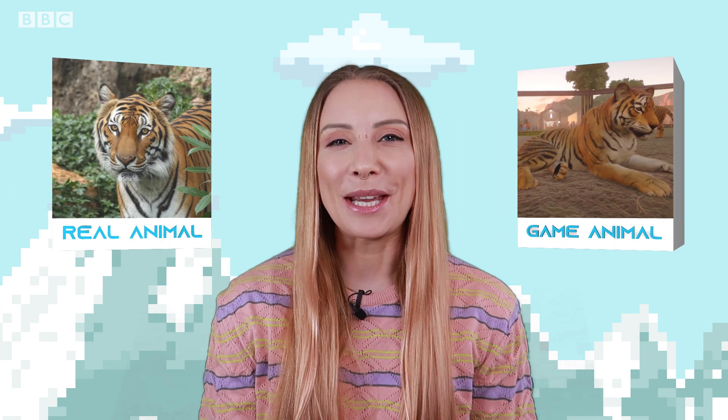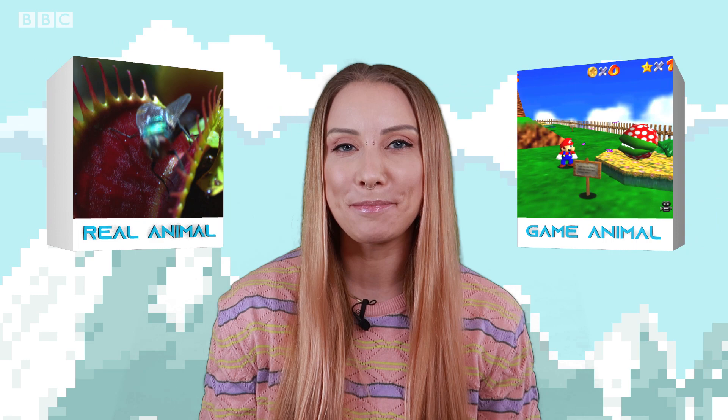This is Pixel Zoo, the show that dives into the wildlife of some of our favourite video games. But what can video game animals tell us about animals in the real world? Well, quite a lot apparently.